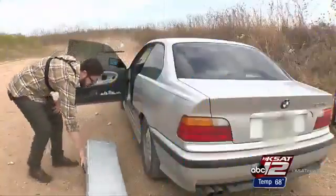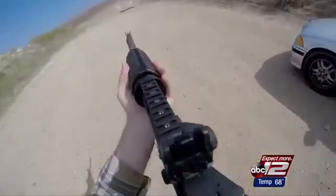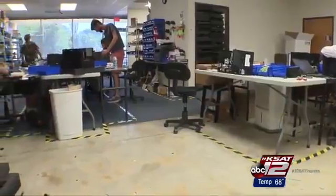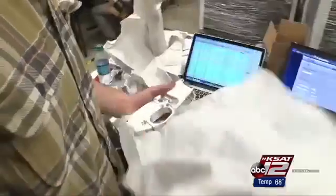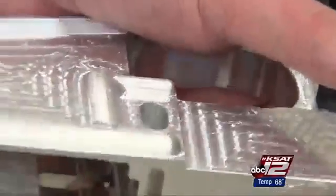No serial number, no record, no problem. They're called ghost guns. They're legal, and thanks to new technology, easier than ever to make. If you can run a computer, you can run a ghost gun. Cody Wilson and his organization, Defense Distributed, are behind the Ghost Gunner, a $1,500 CNC mill that finishes milling this hunk of aluminum, called a receiver blank, into the lower receiver of an AR-15, the part considered to be the gun. Add on the other parts, and you have yourself a working firearm.